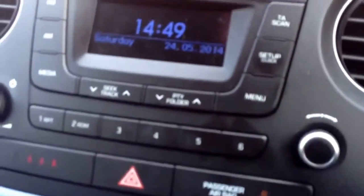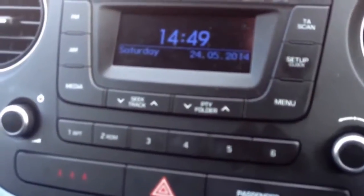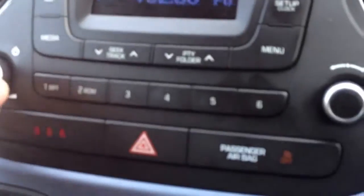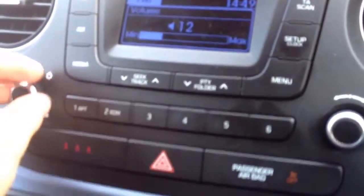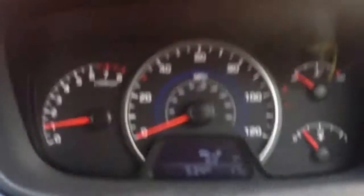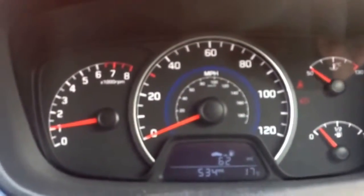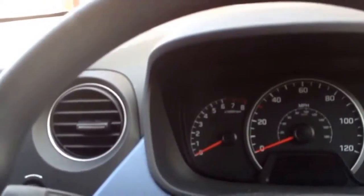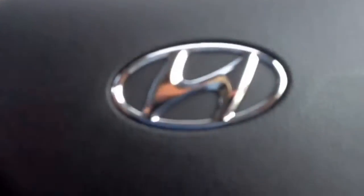So that's basically what it's like with the engine on. And then turn on the stereo — you can change the volume obviously. Basically all the essentials that you need for the 2014 Hyundai i10.